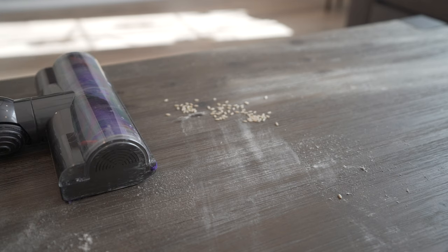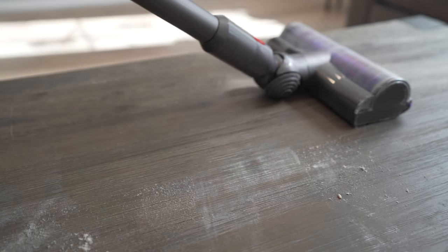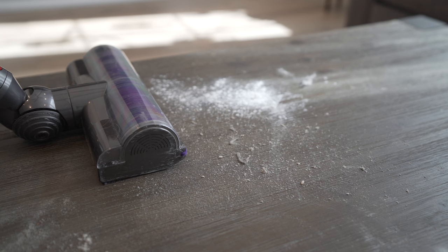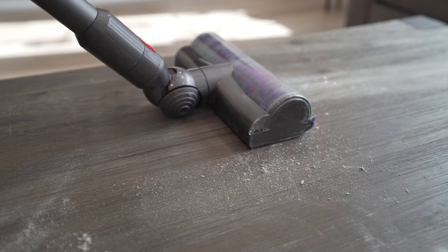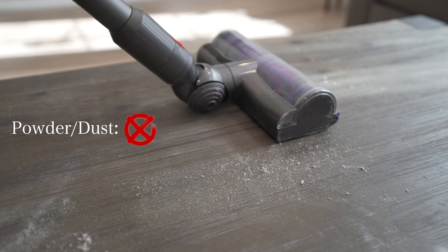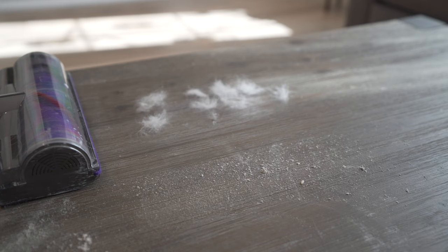Cleaning mode one on tile or hardwood: I found that the first setting did a great job at picking up large light objects, but had trouble picking up powder in between cracks. With the powder dust test, it failed. With the dirt test, it passed. With the hair test, it passed as well.